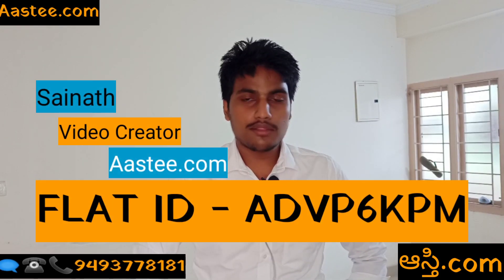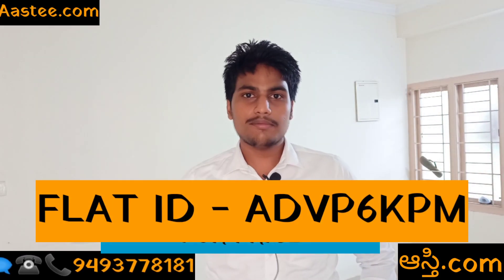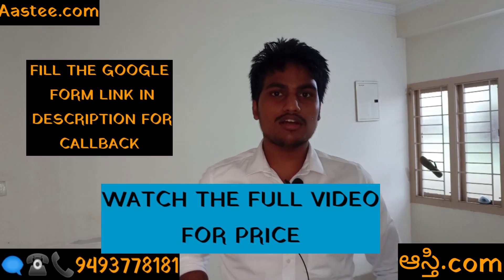Hello friends, welcome to Ashley.com. I am Sainat, video creator from Ashley.com. I am a budget friendly flat, and I am a prime location.